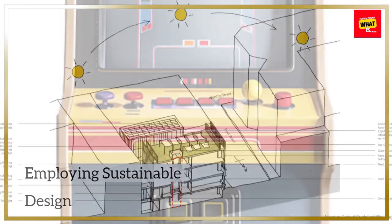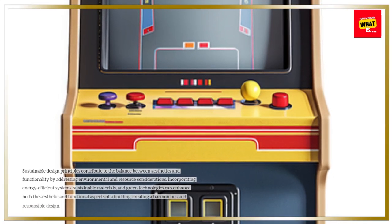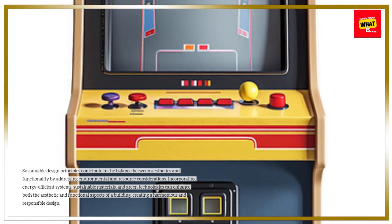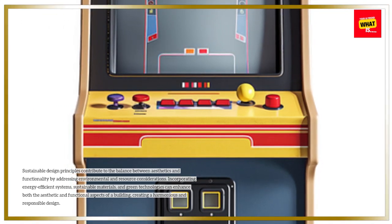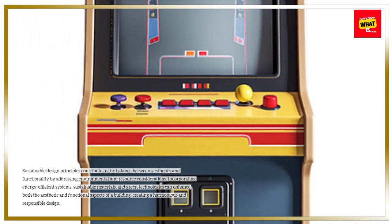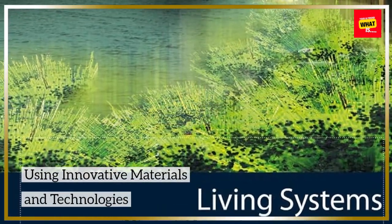Employing sustainable design. Sustainable design principles contribute to the balance between aesthetics and functionality by addressing environmental and resource considerations. Incorporating energy-efficient systems, sustainable materials, and green technologies can enhance both the aesthetic and functional aspects of a building, creating a harmonious and responsible design.